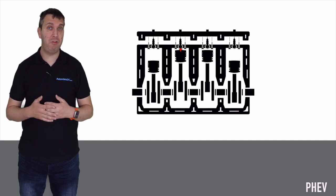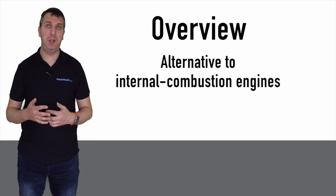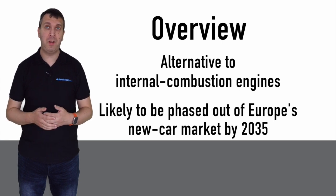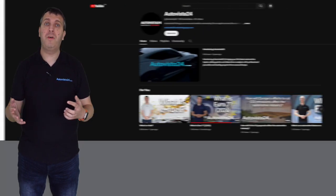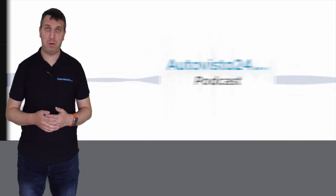Once the electrical energy is depleted, the car will automatically switch to its internal combustion engine, meaning drivers do not have to worry about locating their nearest charging point to continue their journey. Hybrids offer a good alternative to traditional internal combustion engine vehicles, but having that ICE element means that in Europe they are likely to be phased out by 2035, when the continent moves to ban sales of non-zero-emission new cars.